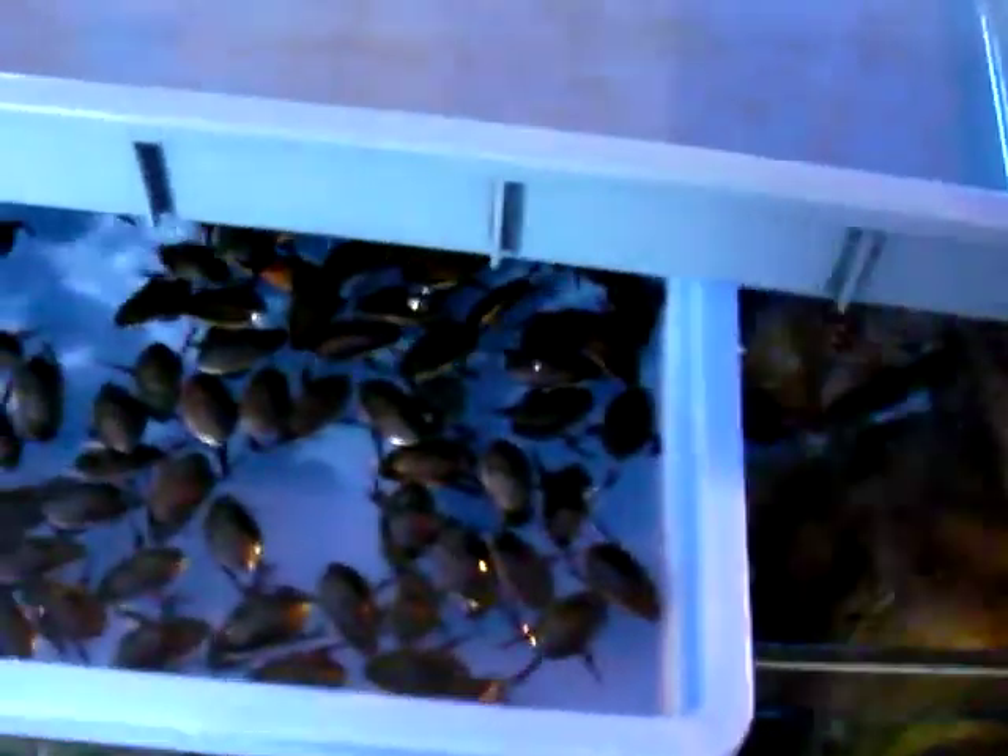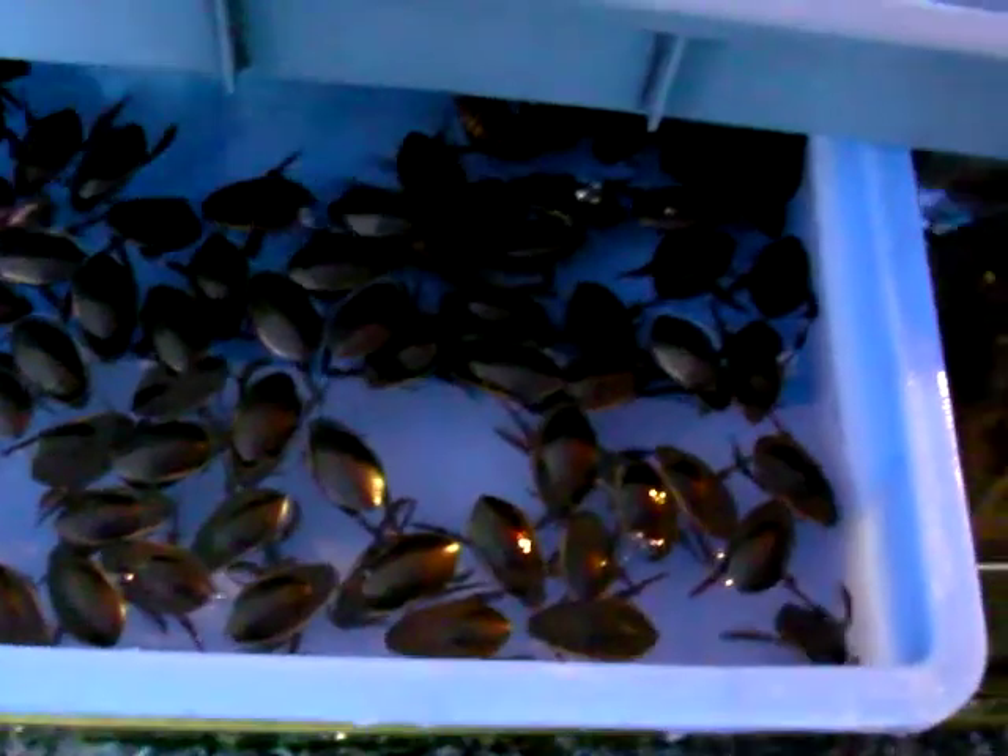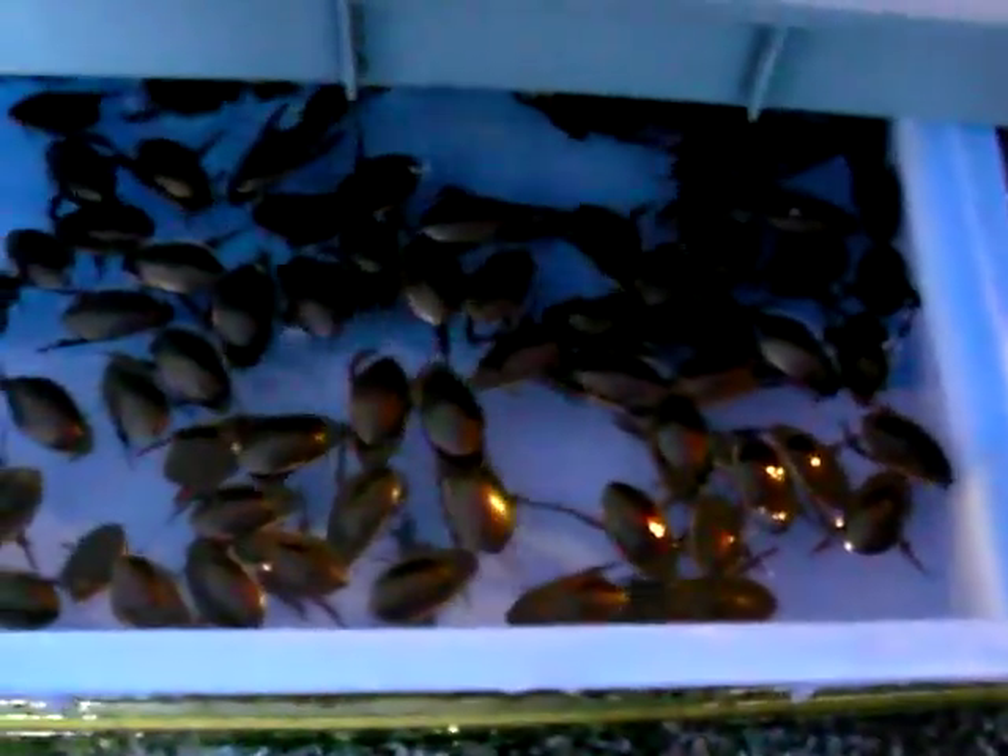This is a fresh seafood market in Guangzhou. These are some other animals — these are my favorite. They are water beetles. I think they look like cockroaches.